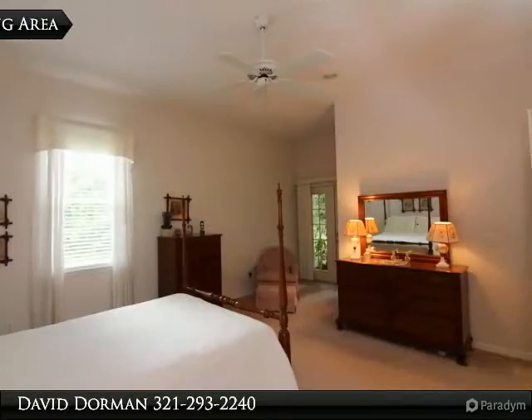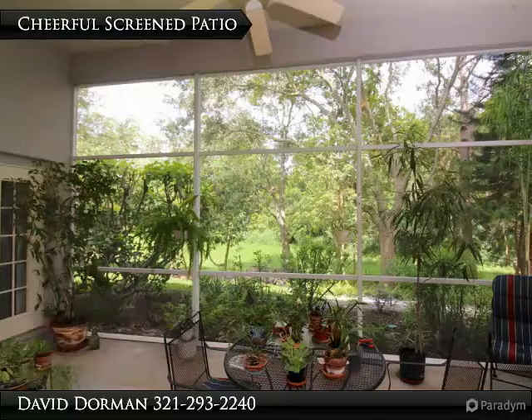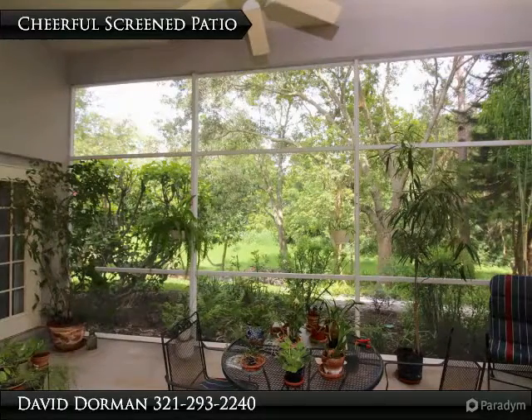Separate roomy formal areas — the living room would be perfect for a home office — with large windows that allow plenty of natural light and are perfect for entertaining.